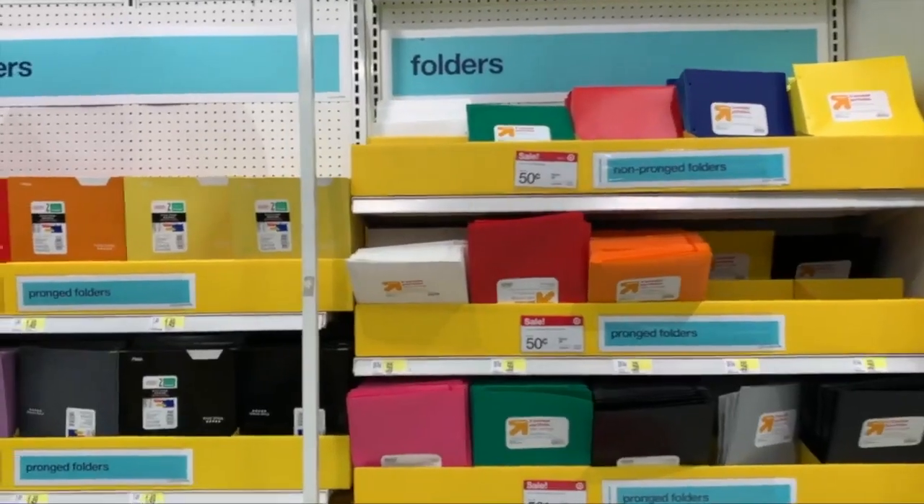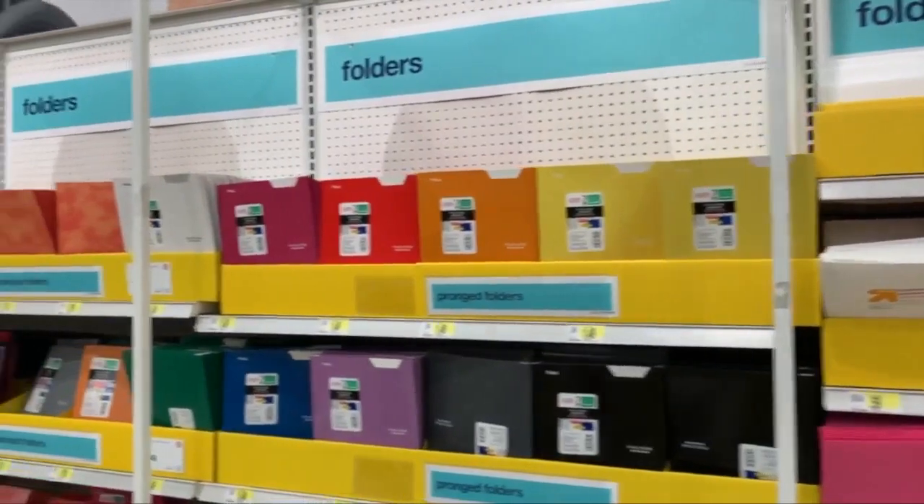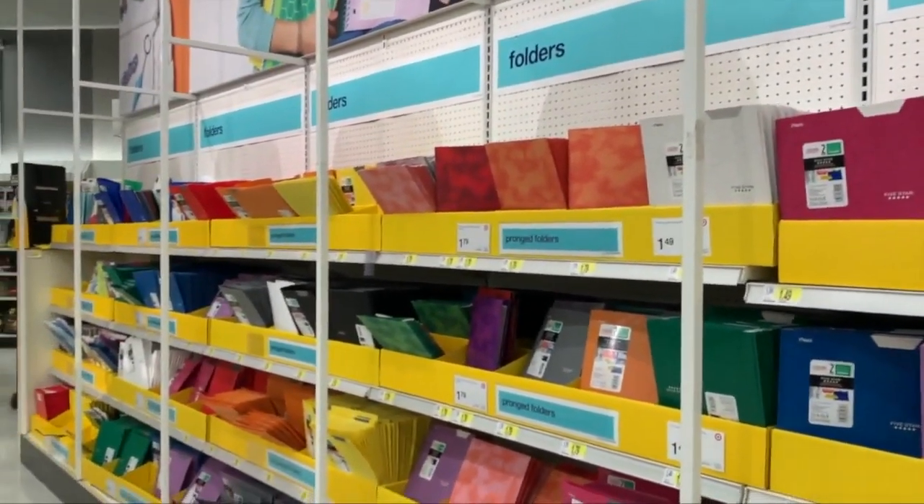The teachers also tell me to spend the extra few cents on plastic folders — they just hold up better than paper — and get a good pair of scissors. The Fiskars scissors really work much better. I think it's essential for kids to have a good pair of scissors.